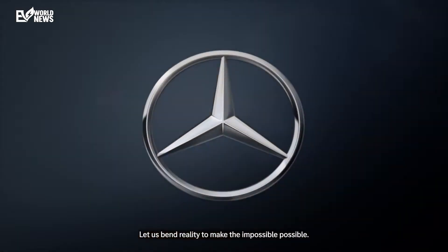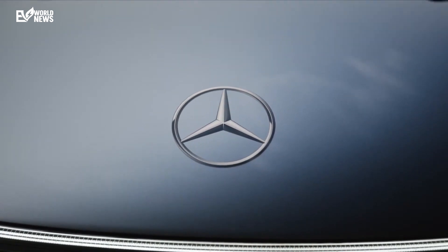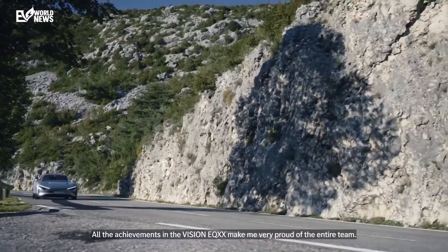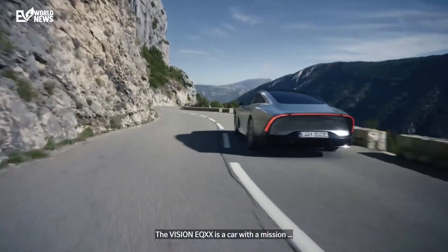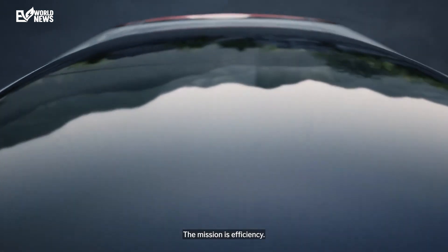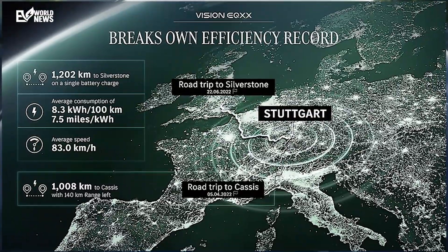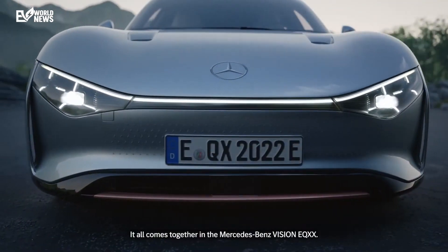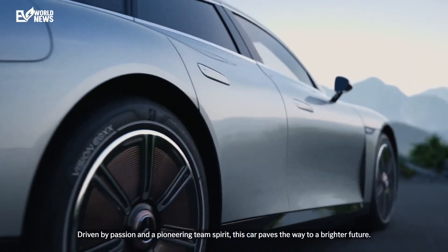From the minds of Mercedes-Benz comes a revolutionary electric vehicle concept that is shattering notions of what's possible for EV range and efficiency. The Vision EQXX is a sleek, cutting-edge technology demonstrator packed with ingenious innovations that have allowed it to travel over 600 real-world miles on just a single battery charge. This is the future of electrification, and it's an extraordinary achievement by the pioneering engineers at Mercedes. I'm David with EV World News, and welcome to today's show. Let's dive into what makes the Vision EQXX so groundbreaking.